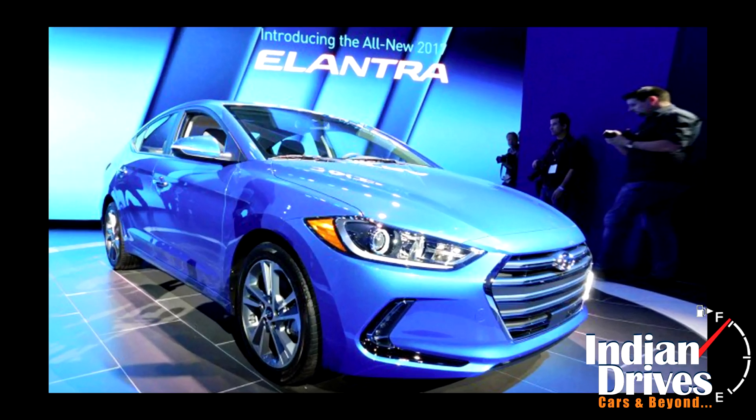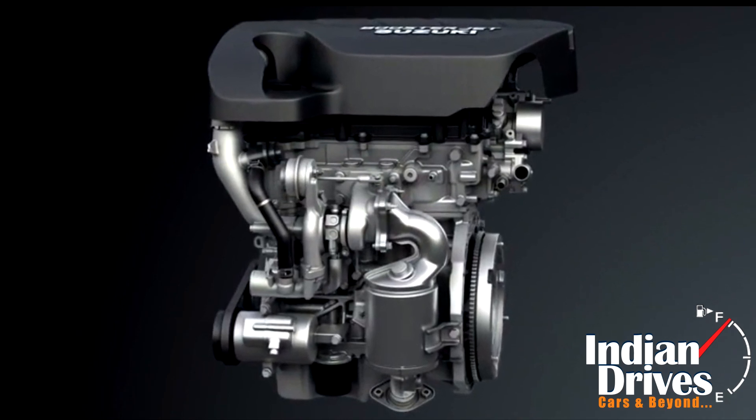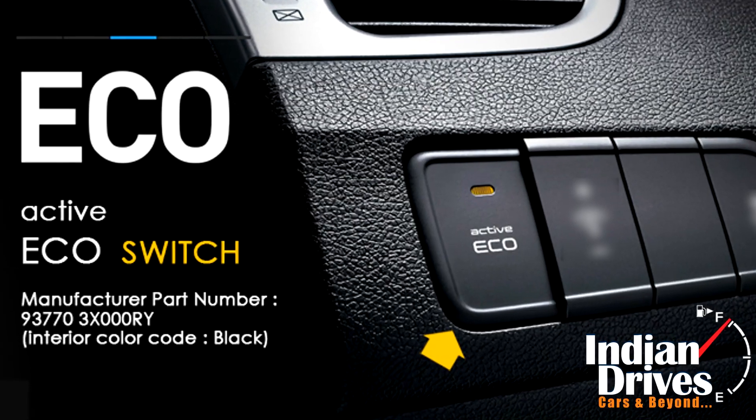while the 2.0L engine will put out a higher 145bhp. The 1.4L petrol engine version will be sold under the name Elantra Eco.